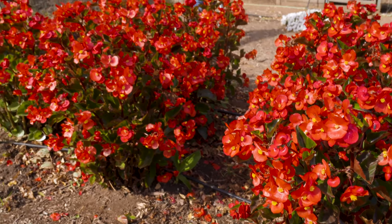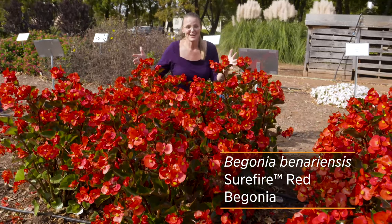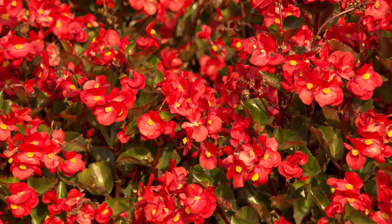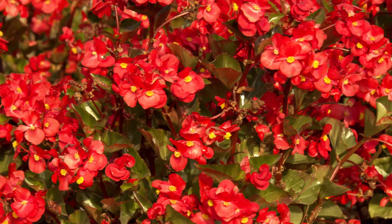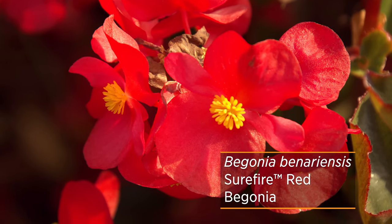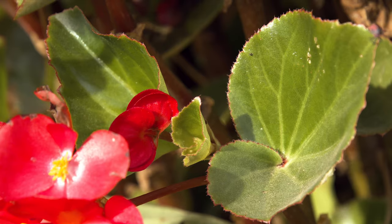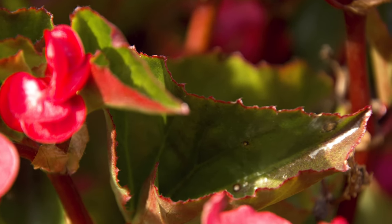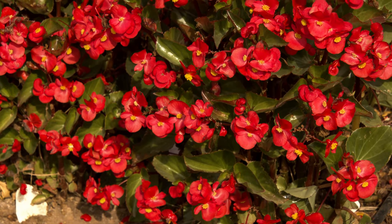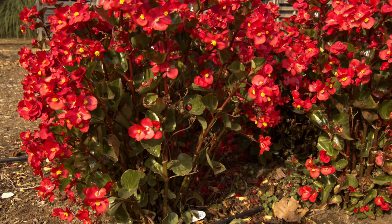Now the wax begonias are Begonia semperflorens, and this one is Begonia benariensis. You can see it looks like a wax begonia, but on steroids — you can understand why it might have grabbed my attention out here in the trial gardens. It's just a beautiful plant and has done well for us all season long. It's got huge flowers about an inch and a half in diameter, and you can see how many flowers are on one cluster. It still has that wax begonia look, but instead of round leaves, they're more like the angel wing begonia with a one-sided angel wing shape. While the other wax begonias are more compact at about a foot tall, this one gets to be about 18 inches to two feet tall — a beautiful example of how you can incorporate begonias into your landscape.